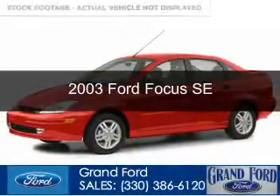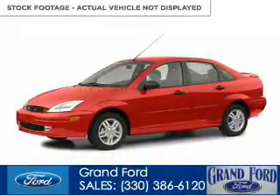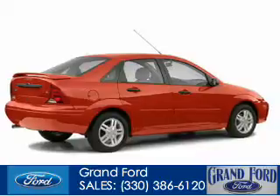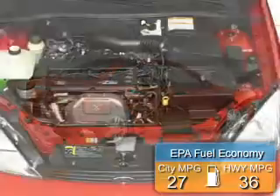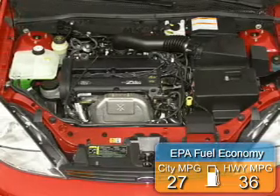This is a used 2003 Ford Focus, powered by front-wheel drive, a 2-liter, 4-cylinder engine. Great fuel efficiency saves you money by requiring fewer trips to the gas station.